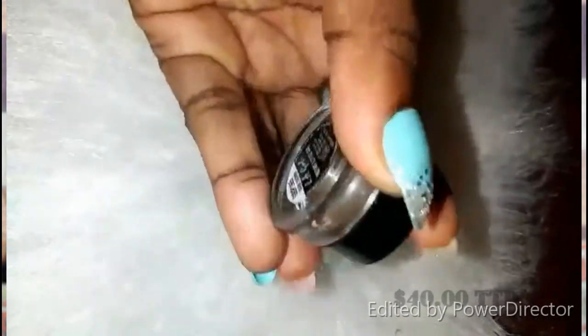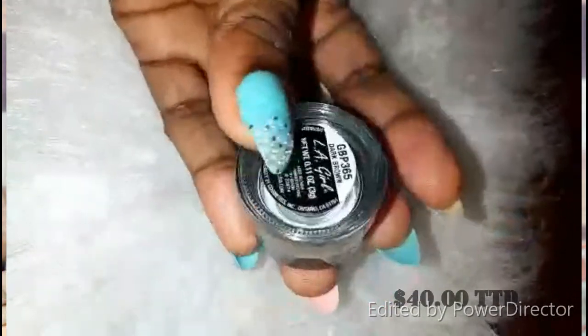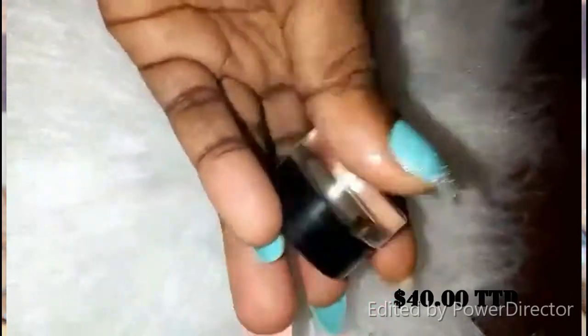The next item is the Elegant brow pomade in dark brown, which I used on my brows today — I'll have a picture up for you guys to see. This is always my go-to. I don't need anything more expensive than this; it applies perfectly onto the brows. Whenever my eyebrows don't cooperate, I always go back to this.